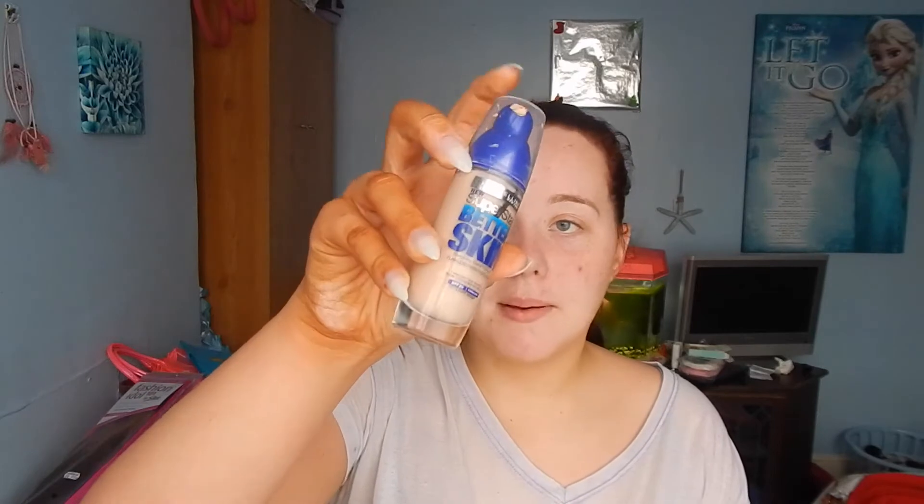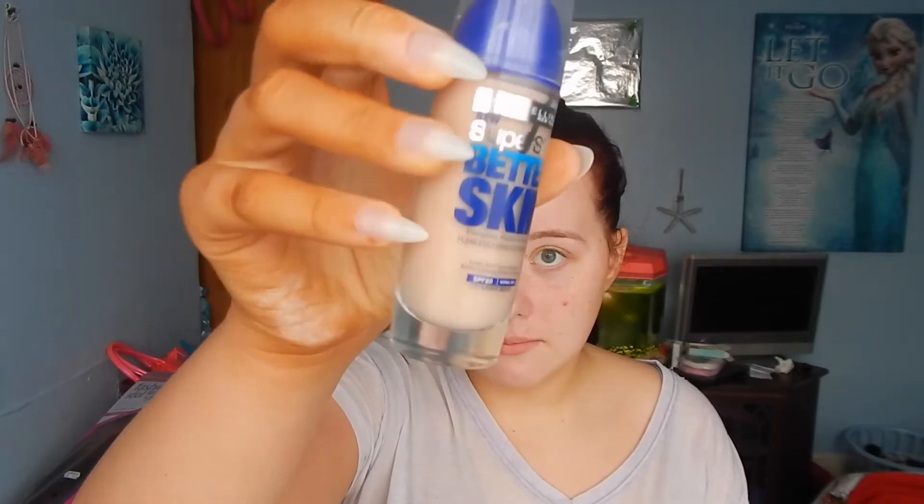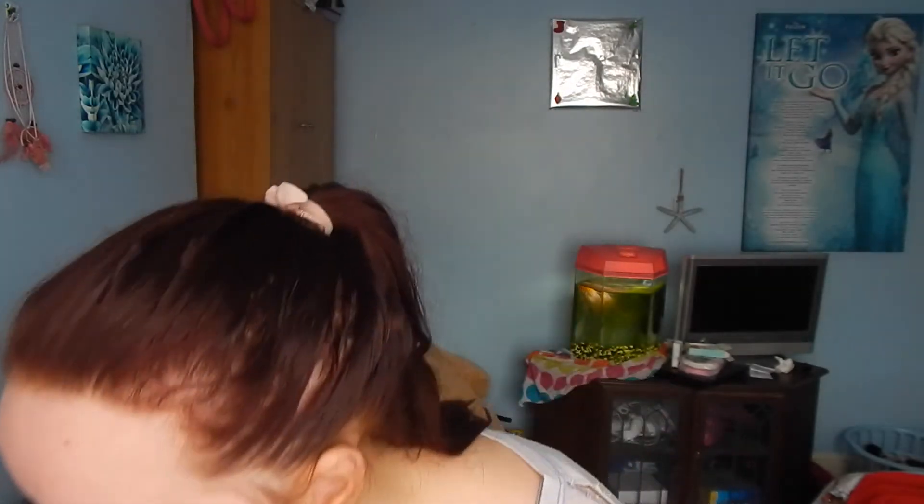The next thing I'm going to use is this Maybelline Superstay Better Skin Flawless Foundation in number Light Beige 05. This is way too light for my skin tone — when I wore it, it looked like I got smashed in the face with baby powder. But I like to use this just under my eyes with my concealer brush, putting it in triangles so it blends out really nicely and you can't really see the bags under my eyes.